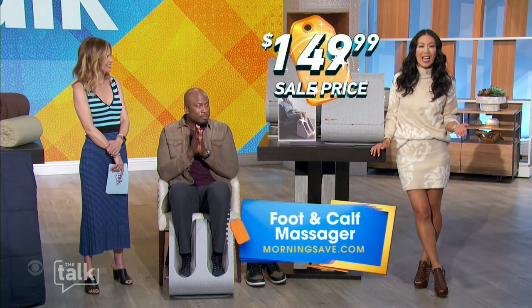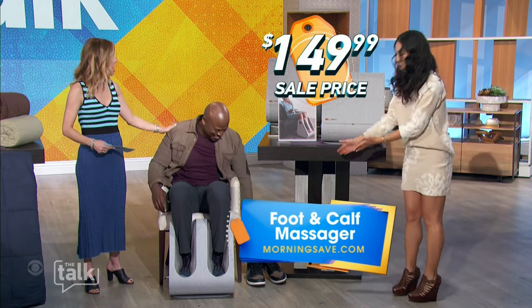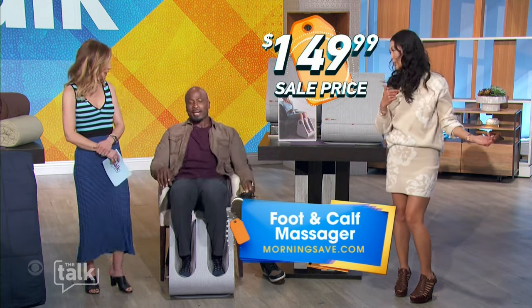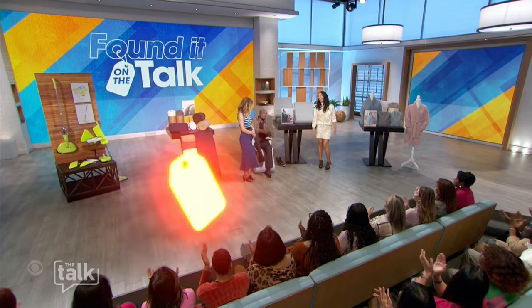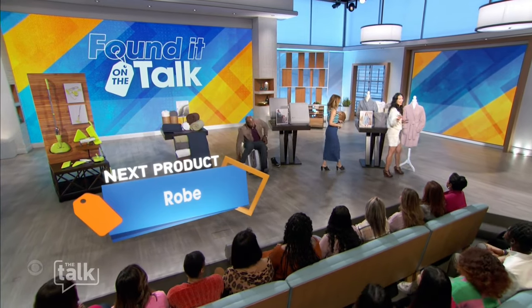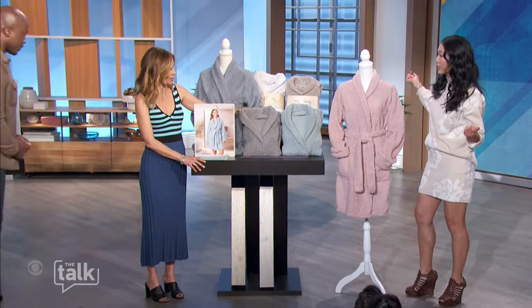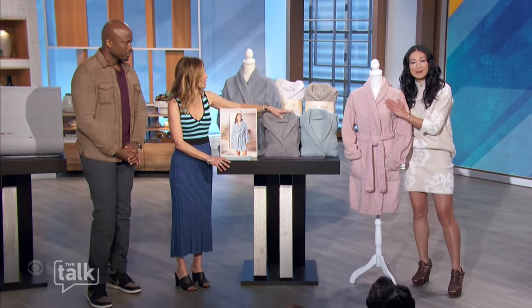A foot and calf massager like this can be priced as high as $330 elsewhere — we have it for only $149.99 at MorningSave. I'll put my shoes back on! Now that we're all relaxed, let's up the cozy factor even more. Just feel like you're lounging in luxury.